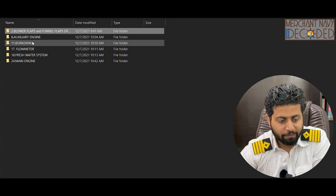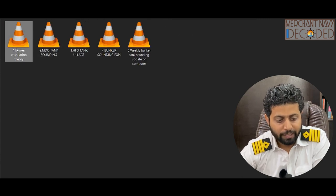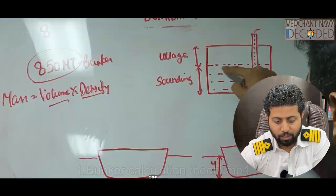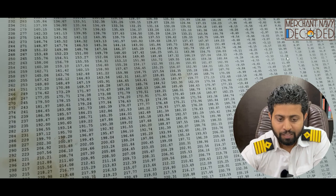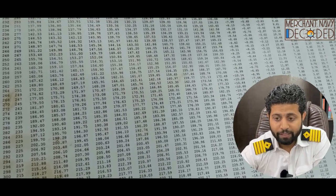Not just ending there — we have got bunkering videos on bunker calculation. How to take sounding. First, bunker calculation theory is discussed: what is weight, what is density, what is mass, what is ullage, how do we take sounding, how do we measure ullage, what is list, how do we measure volume — all being discussed. Then how do we take an MDO tank sounding and an HFO tank sounding.